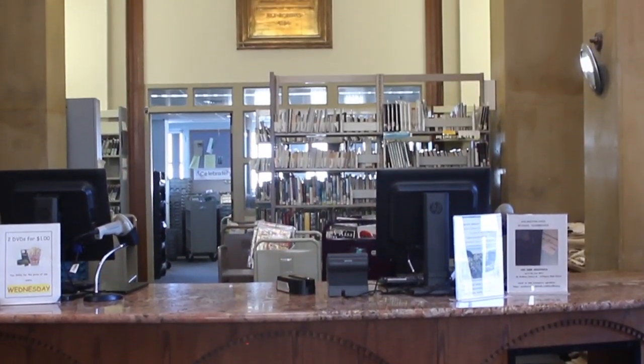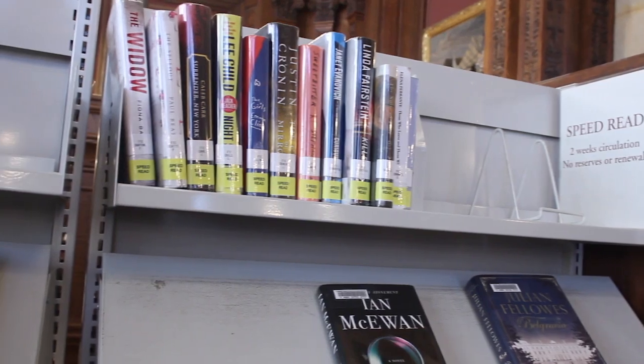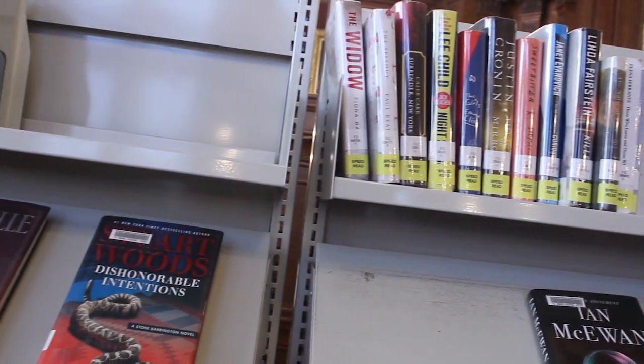About 1,500 books are taken out daily. Popular materials for adults include speed reads — we have a speed read collection of fiction and non-fiction that go out for two weeks at a time. Those are the hot titles, so that collection is always very popular.